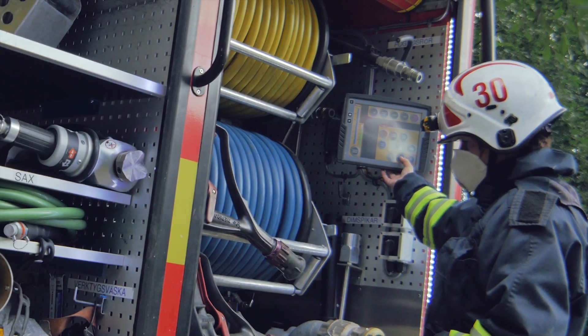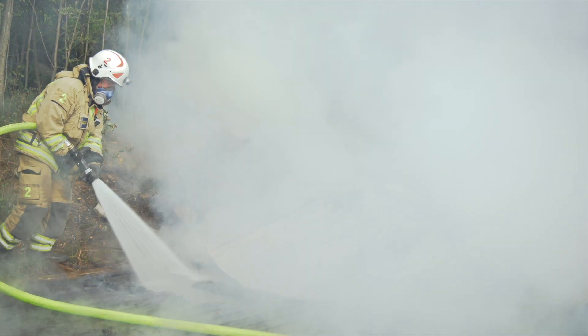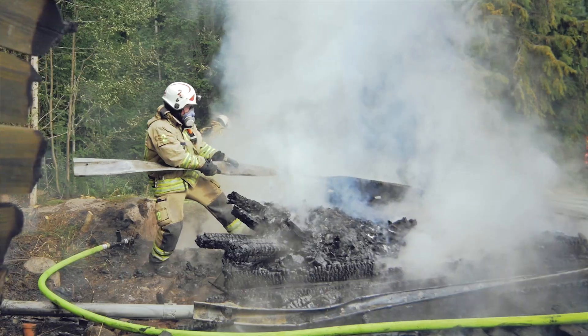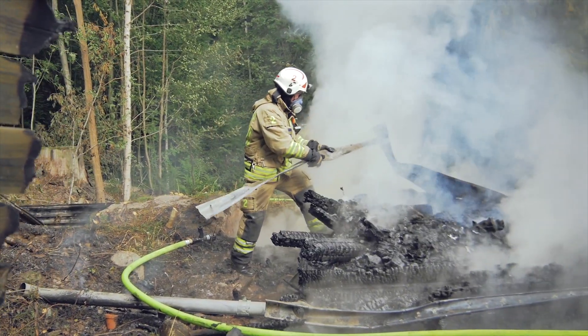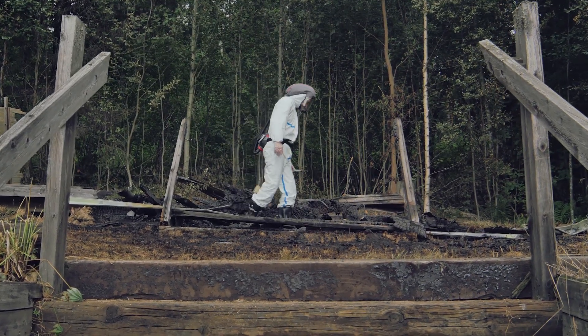Choose a suitable filter mask. Personnel involved in follow-up extinguishing, monitoring, and or investigation should have access to respiratory and skin protection, such as close-fitted clothing and a filter mask.